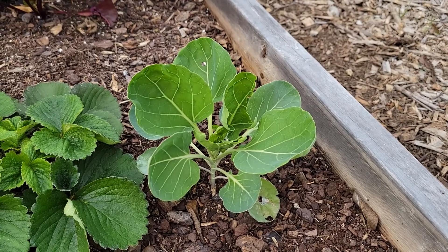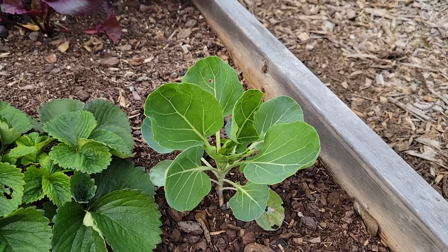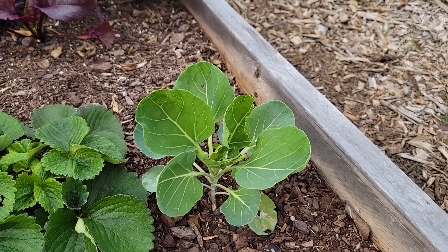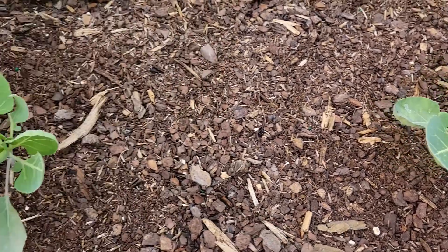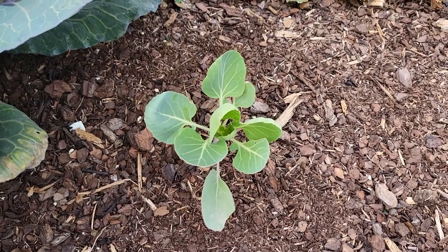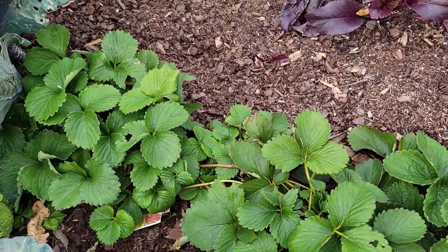That Brussels sprout right there you can actually see has gotten bigger, so that's the one I'm most excited for and hopeful that it'll actually do something. That one's a little bit bigger, and that's a little bitty guy right there. The strawberry is still doing really good there in the middle.